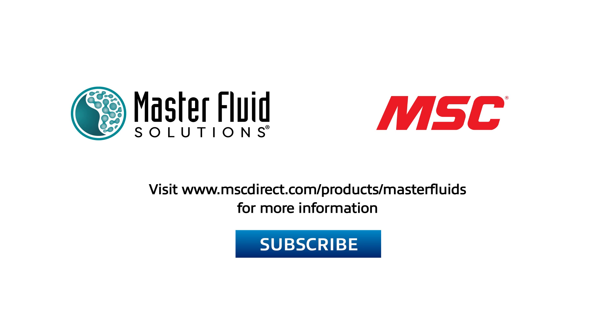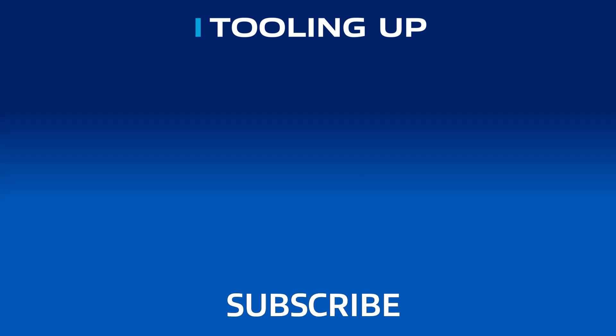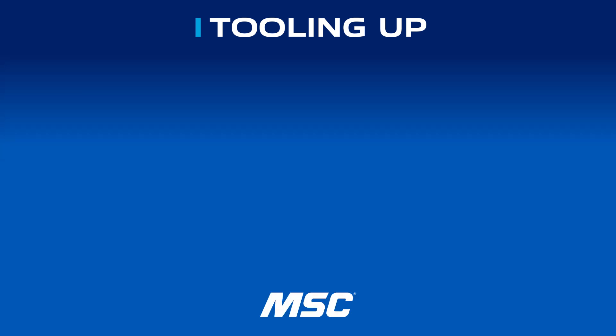I cannot thank you enough for your time today — your knowledge and your brilliance — and thank you for teaching us so much about cutting fluids. It was a pleasure, Toni. If you enjoyed our conversation and want to see more discussions like this one, please go ahead and subscribe to our channel. To find out more about trim, cutting, and grinding fluids, visit www.mscdirect.com/products/master-fluids. Thanks, and we'll see you next time on Tooling Up. Want more insights and ideas to improve the efficiency and productivity of your operations? Check out the Tooling Up video playlist and subscribe to our channel so you won't miss out.